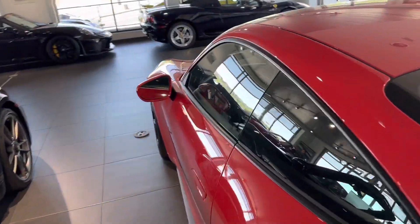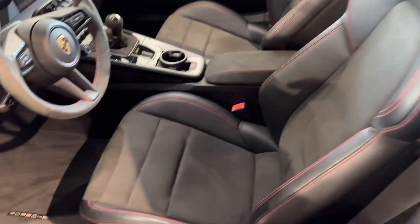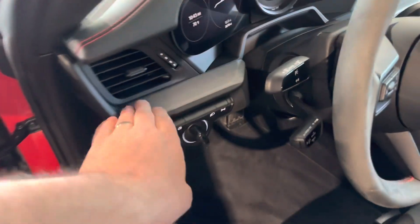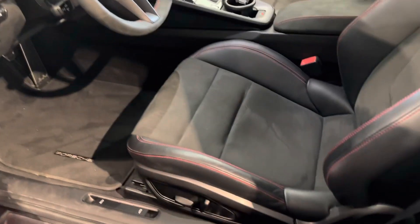Inside the car, got the sports seats — manually adjustable, power up and down, power backrest, then slide forward and back with the manual slider. 3,018 miles on it as we're sitting today. Beautiful brushed aluminum trim, leather interior with the red stitching looks great. Just a really, really fun car.